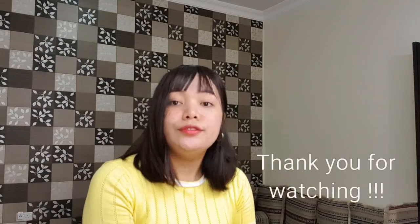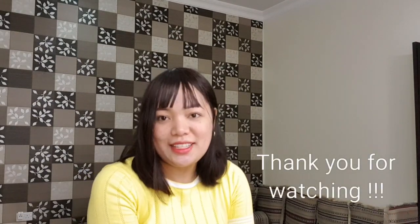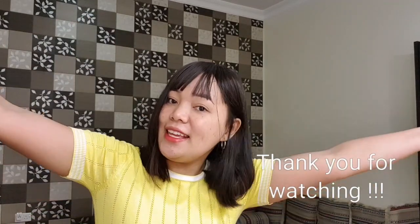That's all for today on my vlog. See you for the next one — ciao, thank you!